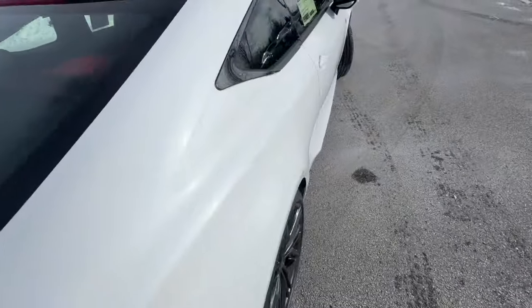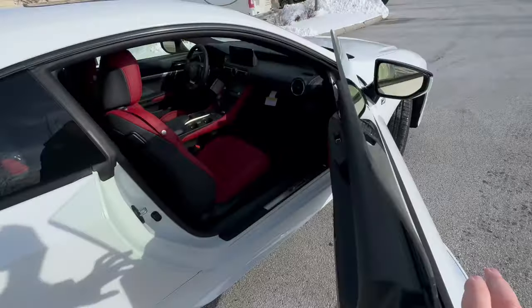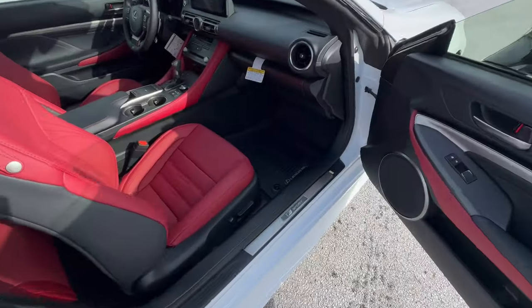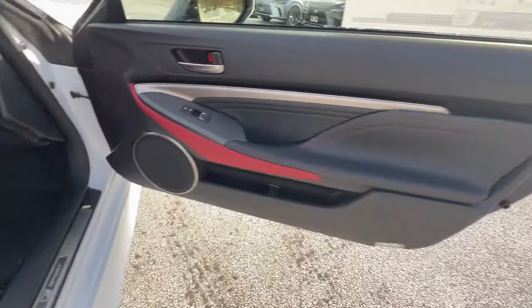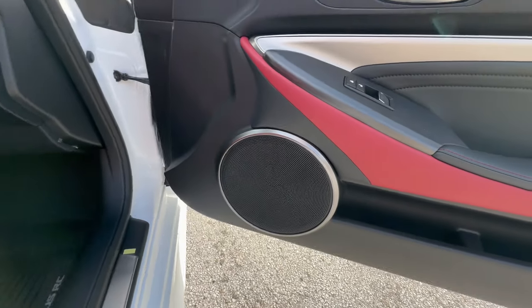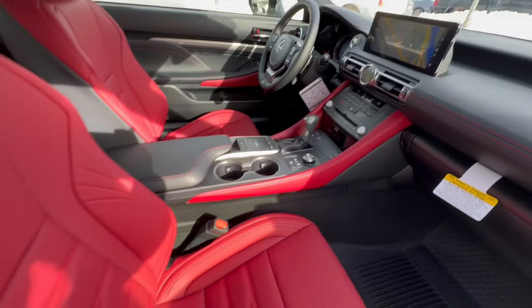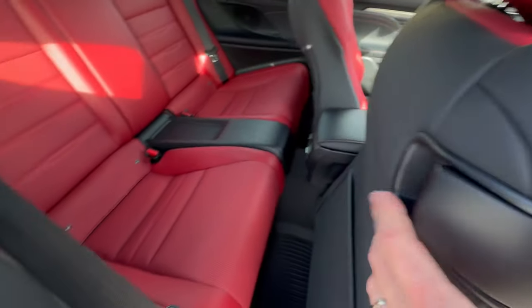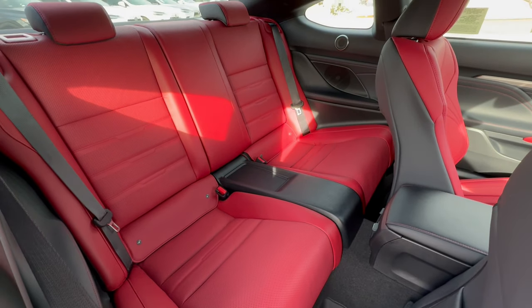Over to the passenger side — this is your door edge guard, which will save this beautiful paint. And again, this is a circuit red interior, which is outstanding looking. I love these speaker covers — that's part of your Mark Levinson system. You get 17 speakers in this cabin and 835 watts of sound. It's a 2+2, and depending on how tall you are in the front, you can still get people in the back.